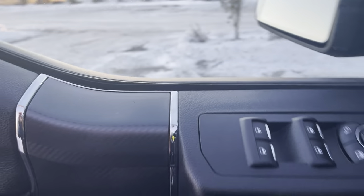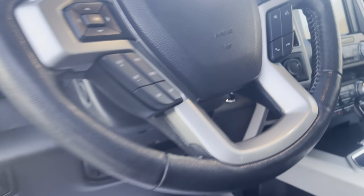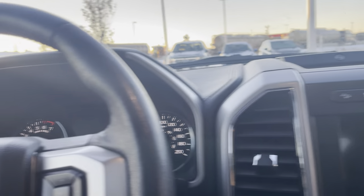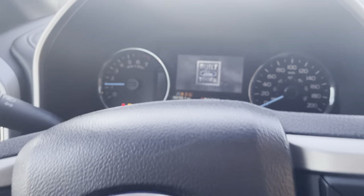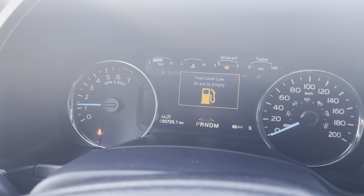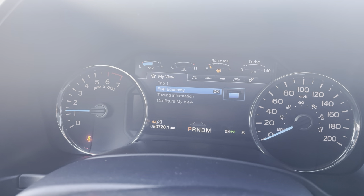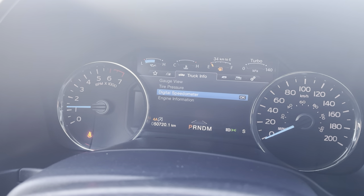This has the Max Trailer Tow package as well — I always like to show these stickers on there to give you all the capacities. As we hit this button right here, that's going to fire everything up. Got a nice little display here — you can put a digital speedometer in if you'd like, and you can put all kinds of information on that screen. My favorite is the digital speedometer.